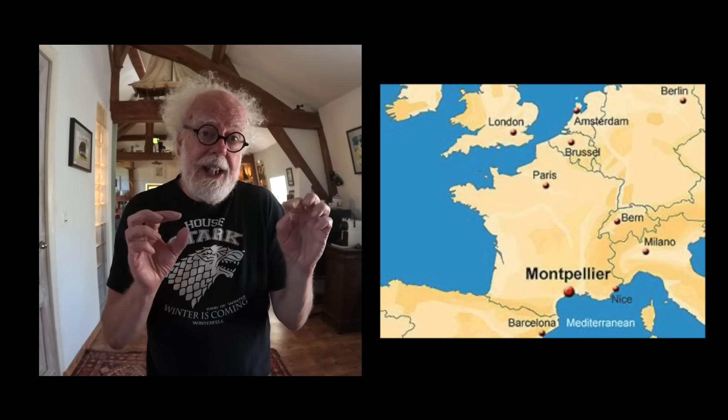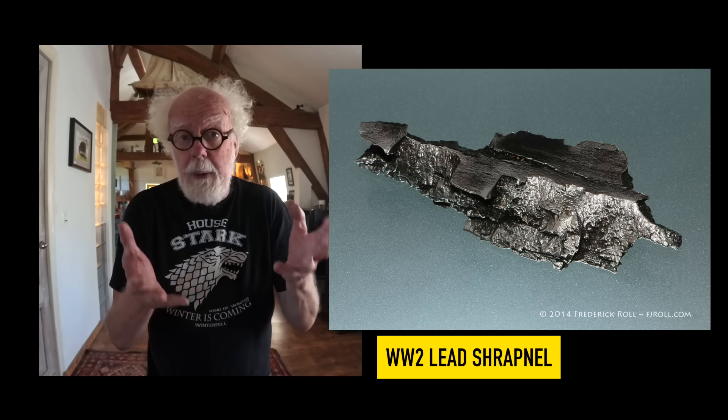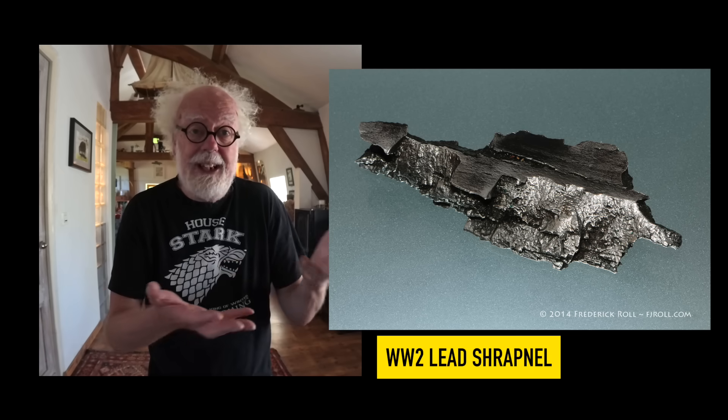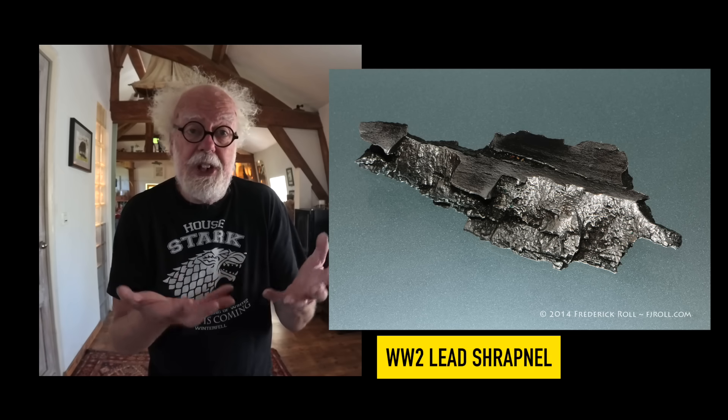Where the sample was found is further west, where the Germans actually were. I think it's probably a piece of aviation shrapnel — possibly from an American or British bomb or shell fired onto the Germans very close to where this sample was found. The other piece of evidence is that it was found about a foot deep, which makes sense because artifacts descend over time. 1944 was many years ago, and a piece of lead would migrate down through the sandy soil. I bet if he looked around, there would be a crater and possibly other shrapnel in that area.